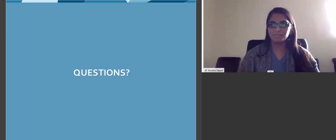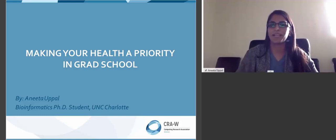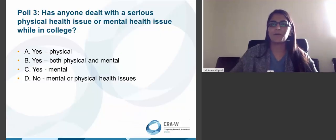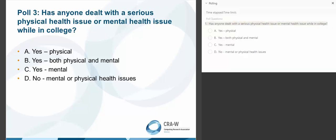Moving into the mentoring session: making your health a priority in grad school. Has anyone dealt with a serious physical or mental health issue while in college? This is something I don't think is talked about quite often enough. We spend so much time studying and doing research, but you need to stop and make sure you're taking care of yourself in the process.